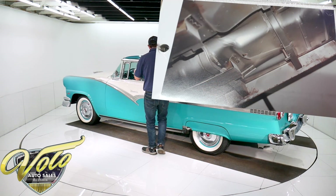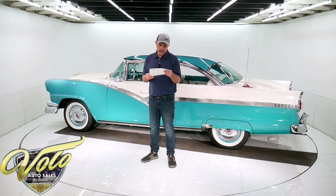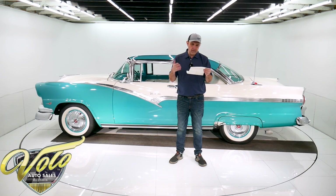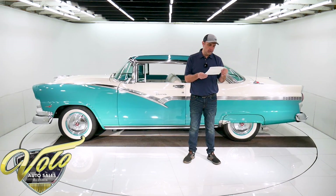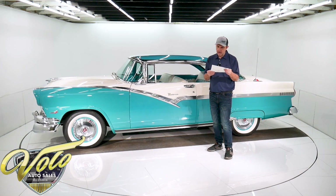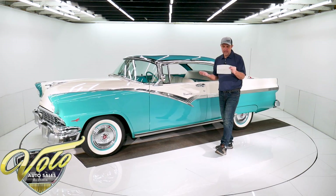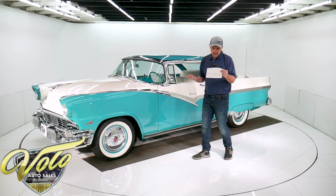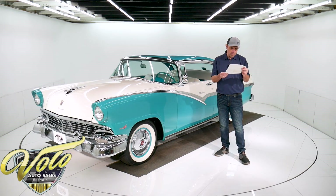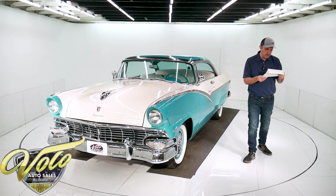Let me read some of the features real quick. Frame off in '93. The bumpers, all the trim was redone. Complete new wire harness front to back. The radiator was replaced. Rebuilt generator, carburetor, and automatic transmission. The motor's been rebuilt, balanced, hardened valve seats, milled valley area for oiling. All new parts. All bushings, ball joints, the suspension completely rebuilt.